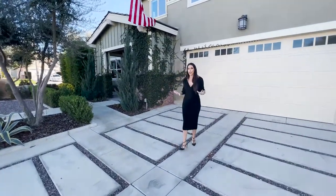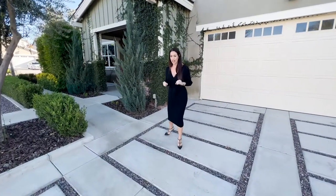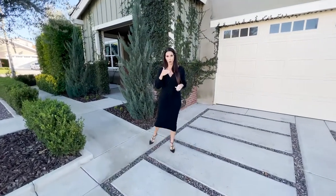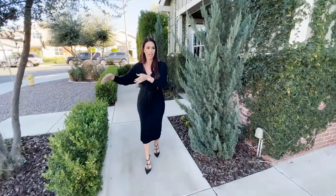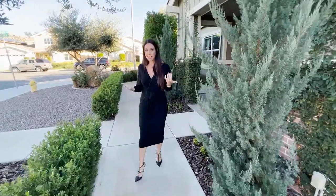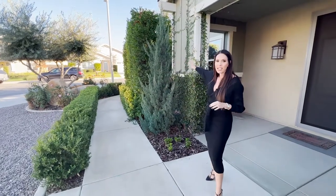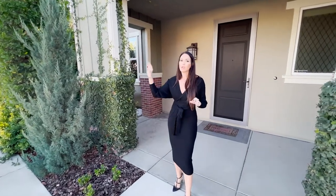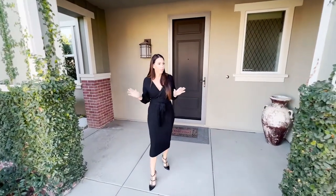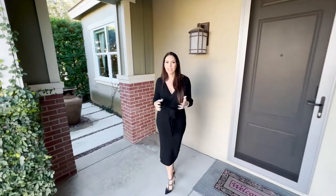My favorite part of this property is the attention to detail — the massive amount of upgrades literally from the driveway all the way to the back wall. We've got a custom driveway with custom concrete and rocks in between each section, making it feel like you're not even in Menifee, like you're in Hollywood. You also have the entire side wall lined with hedges, super private. This yard is lined with olive trees, there's a ton of foliage everywhere, and you've got vines crawling up the house. It's probably one of the most beautiful exteriors in all of the city.